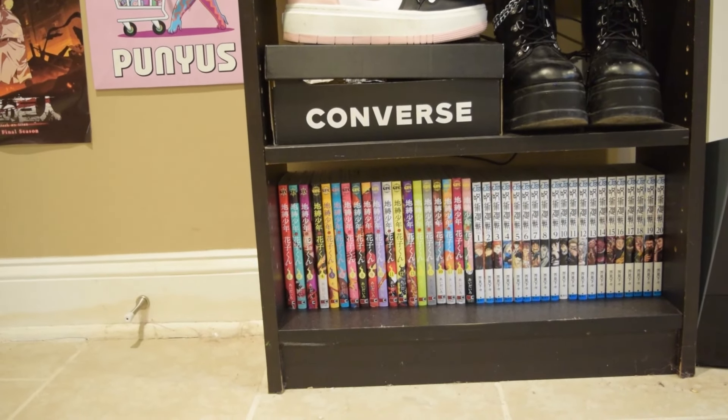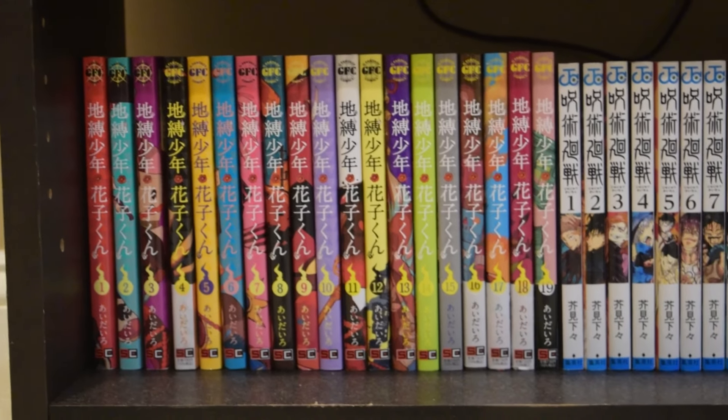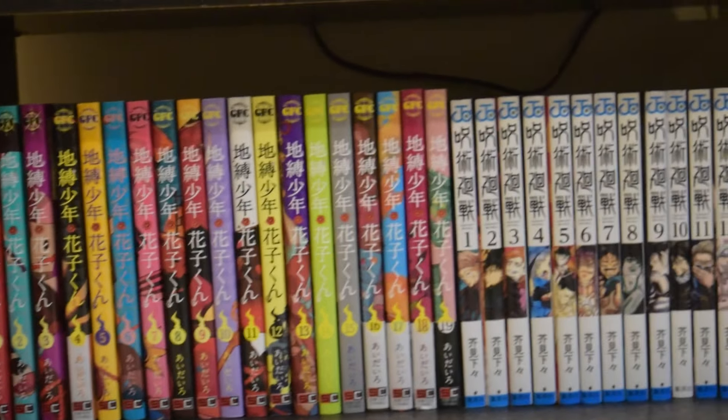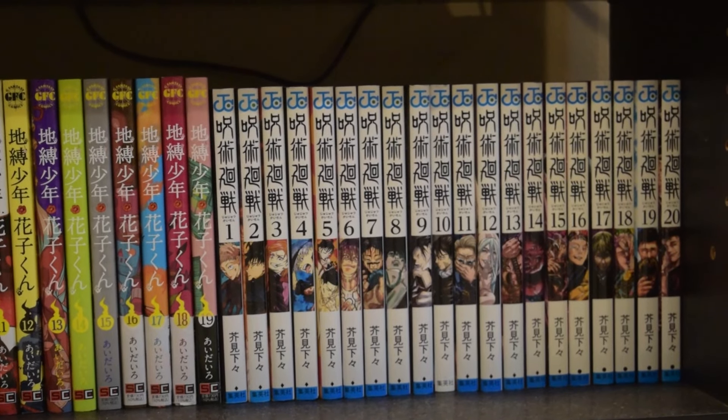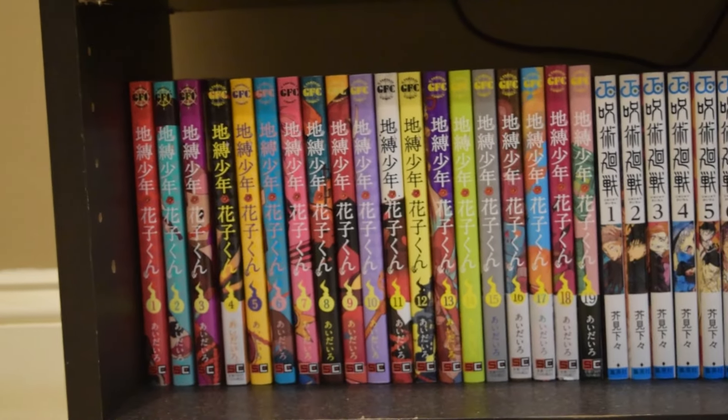On the final level, on the left side, I have all my Jibaku Shonen Hanako-kun manga — I have the whole set. On the right side, we have a majority of the Jujutsu Kaisen set. And of course, I speak Japanese, so all my manga are in Japanese.